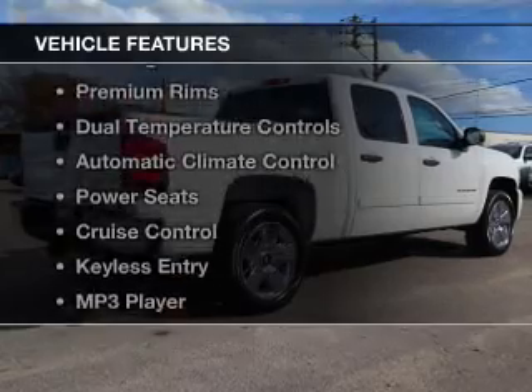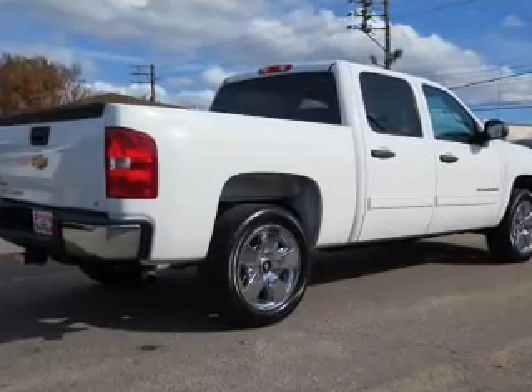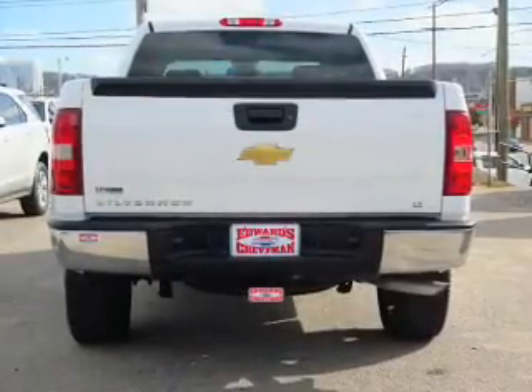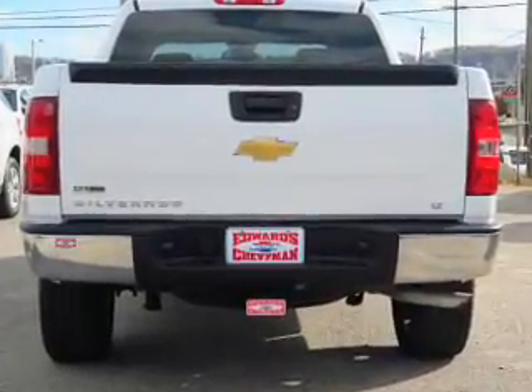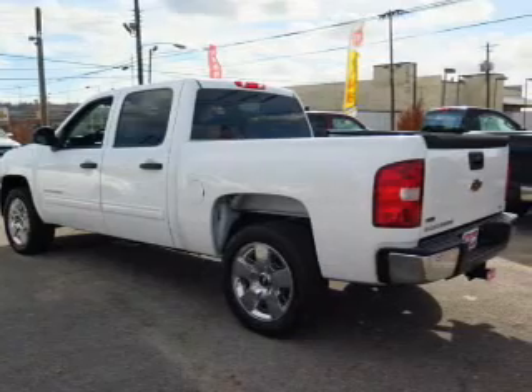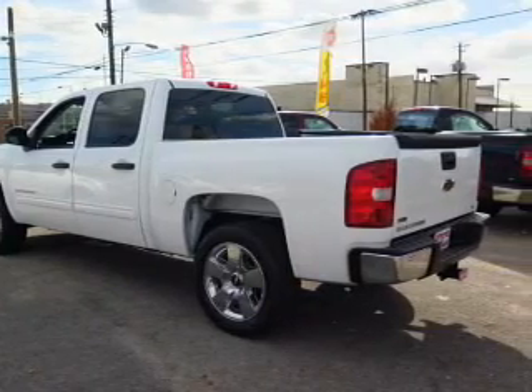The features include steering wheel controls, premium rims, dual temperature controls, automatic climate control, power seats, cruise control, keyless entry, an MP3 player, air conditioning, and power windows.